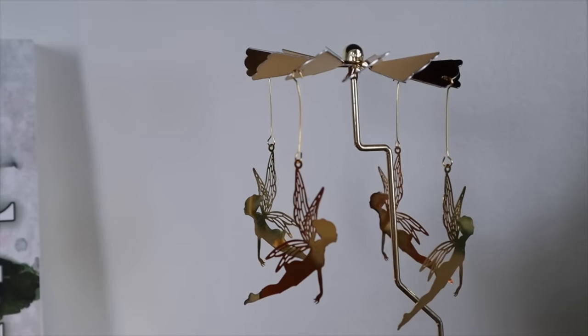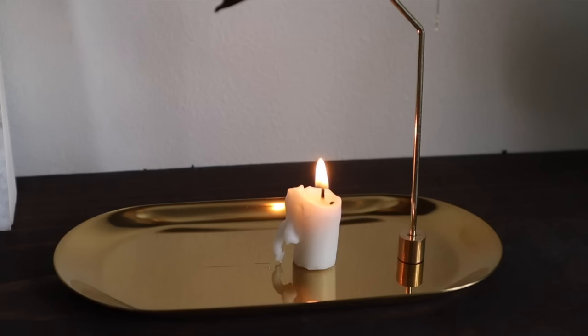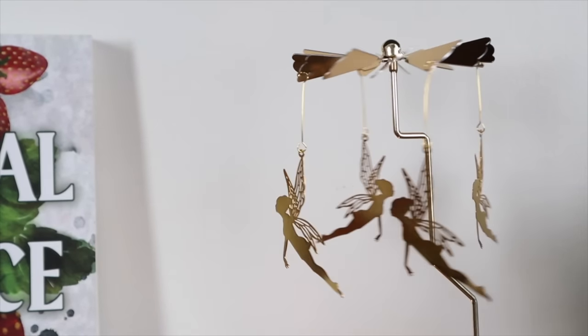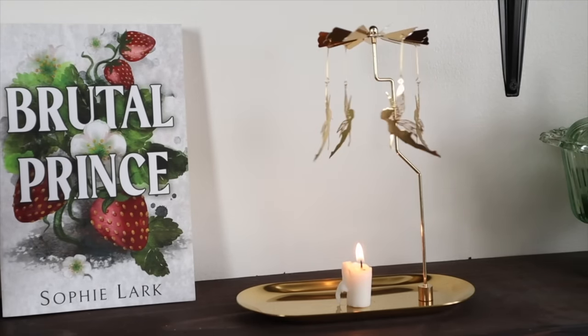The last Amazon package is a small bubble mailer and it's actually not a book — it's a little bookshelf decoration. It's essentially a little tray with fairies that spin when you burn a tea light candle on it. Eventually I want a big enough library to separate books by genre with genre-specific decorations, so I thought this would be perfect for my fantasy section.